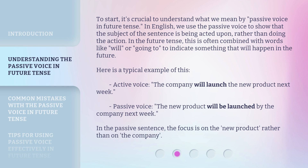Here is a typical example of this. Active voice: 'The company will launch the new product next week.' Passive voice: 'The new product will be launched by the company next week.' In the passive sentence, the focus is on the new product, rather than on the company.